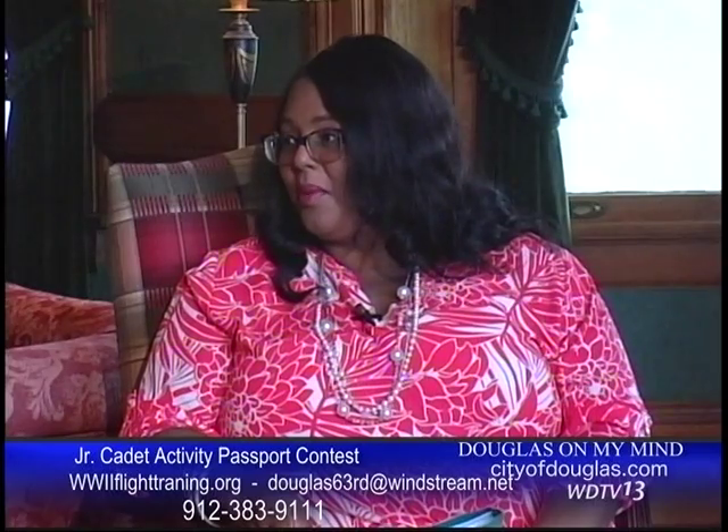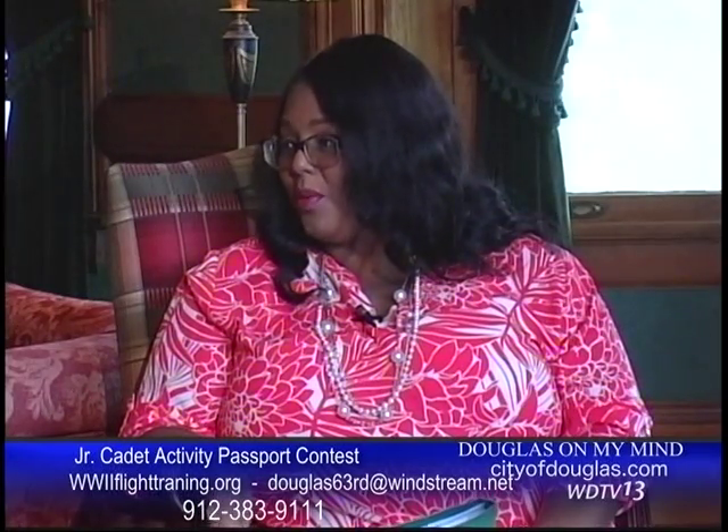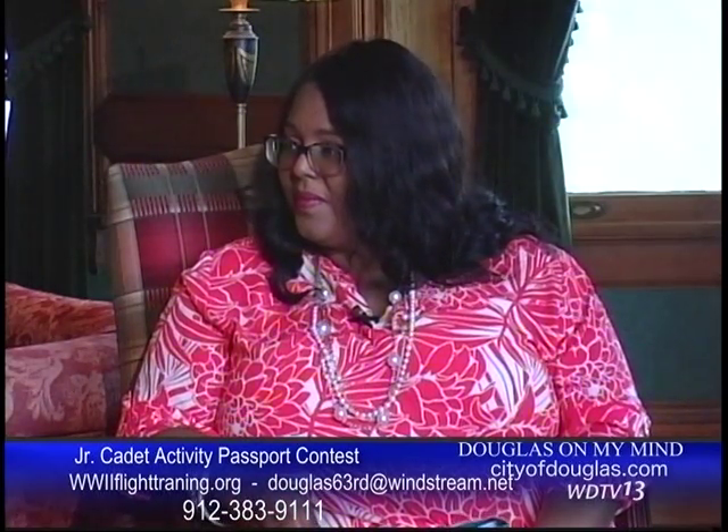The whole base is an absolute must-see for anyone visiting the community. But right now what we have available is the museum. We're open Thursday, Friday, and Saturday — three days a week from 11 in the morning until 4 p.m.